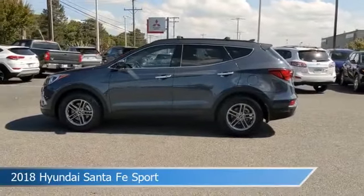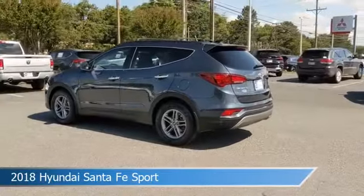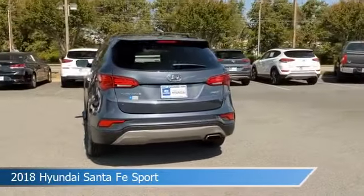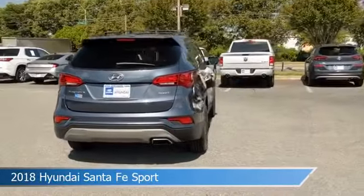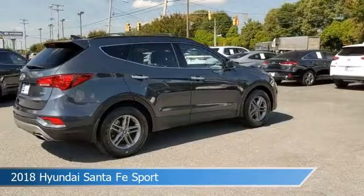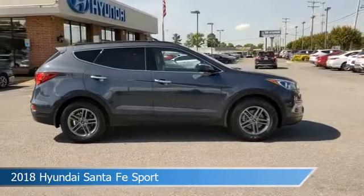Take a look at this 2018 Hyundai Santa Fe Sport, equipped with a 6-speed automatic with SHIFTRONIC transmission in marlin blue. This car comes with some great features including alloy wheels, brake assist, Android Auto, anti-lock brakes and more. Come in and check it out today.